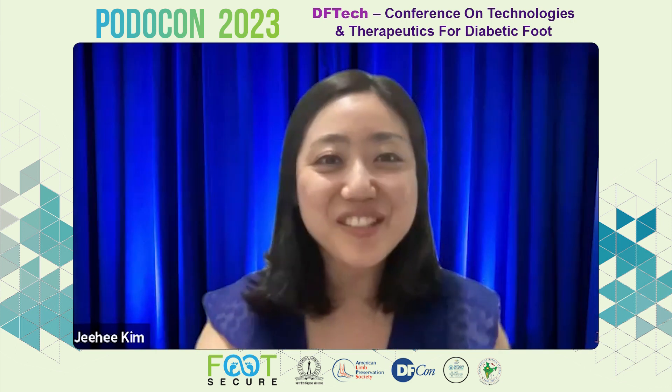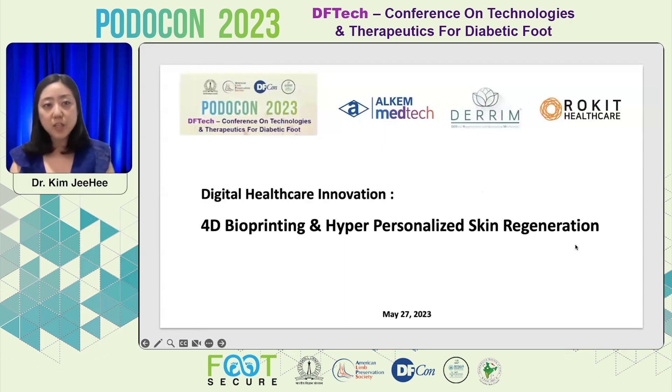Thank you, Dr. Sanjay, and congratulations for this wonderful conference in 2023 in Bangalore. I'm going to share my screen. Today's topic is 4D bioprinting and hyper-personalized skin regeneration, especially to explain this digital healthcare innovation for diabetes and foot care.